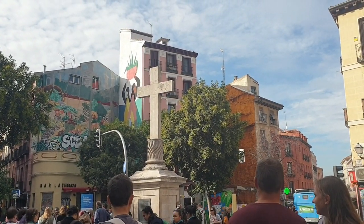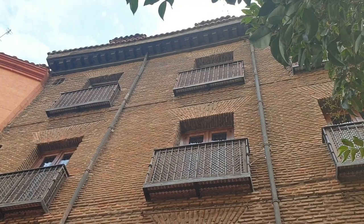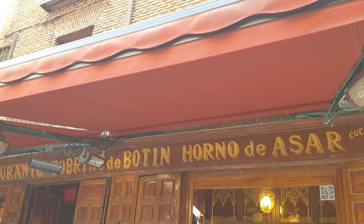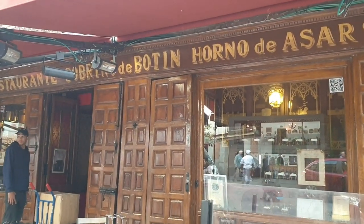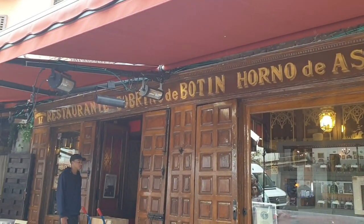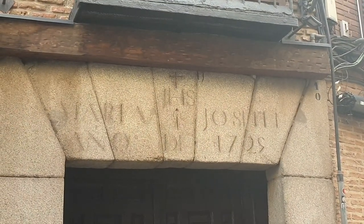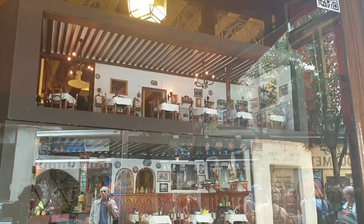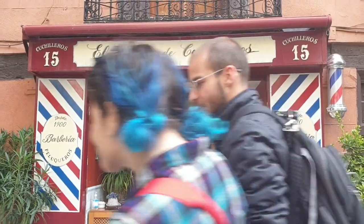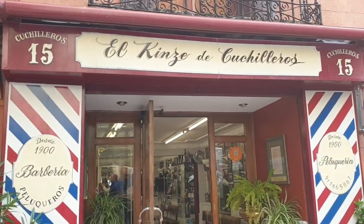If you follow these streets you'll end up in the neighborhoods of La Latina and Lavapiés. Okay, we have stopped at Sobrino de Botín, which is the oldest restaurant in the world — established 1725, still ongoing, led by the same family. And this is the oldest barber's.